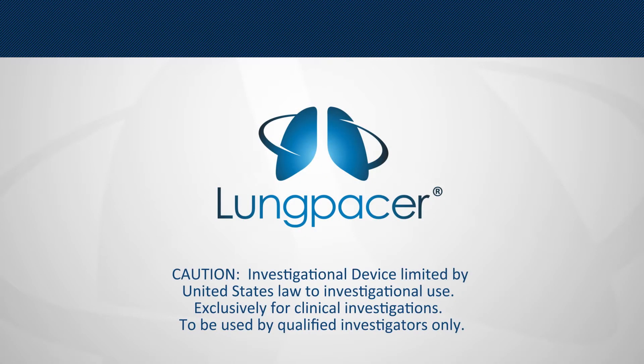The Lung PACER system is an investigational device limited by United States law to investigational use. It is used exclusively for clinical investigations and by qualified investigators only.